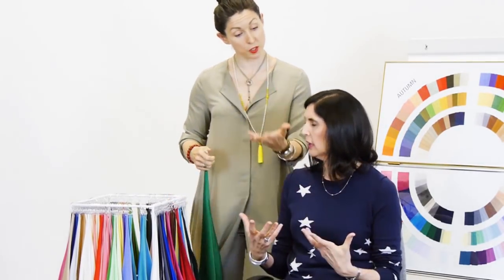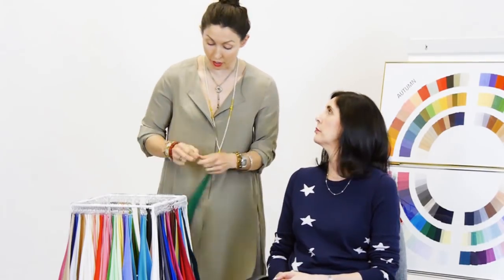This process took about an hour. We figured out you have a cool skin tone and then narrowed it down to the bright winter palette — specifically, you're a jewel winter, suiting really strong, vibrant winter colours.